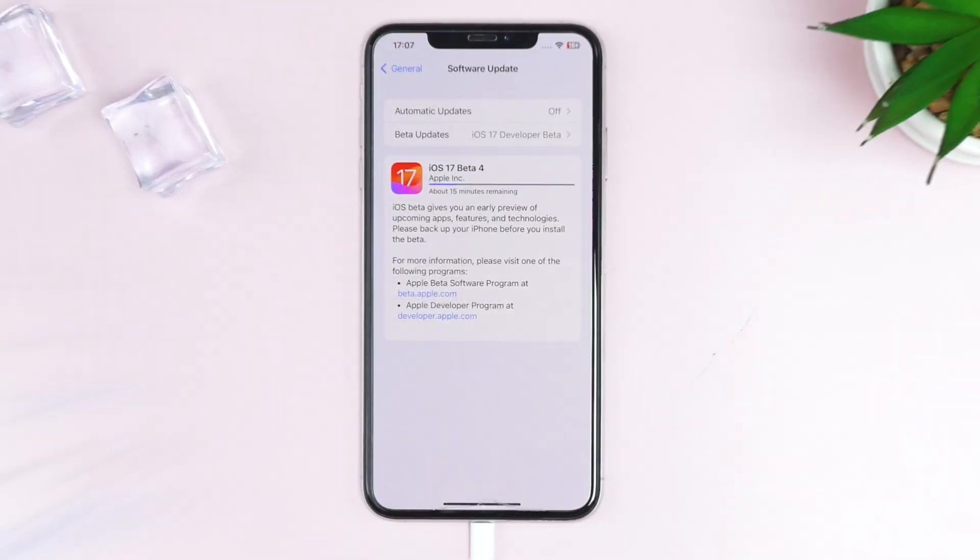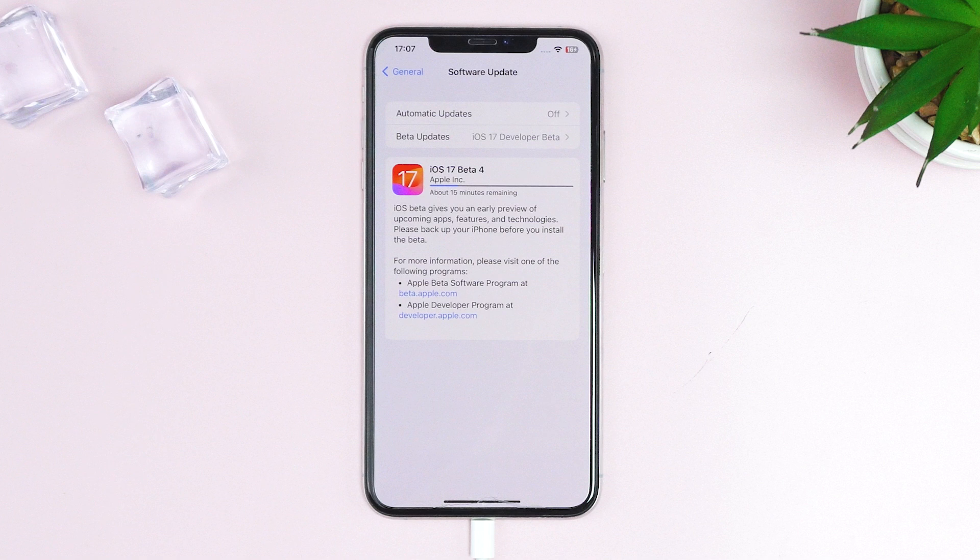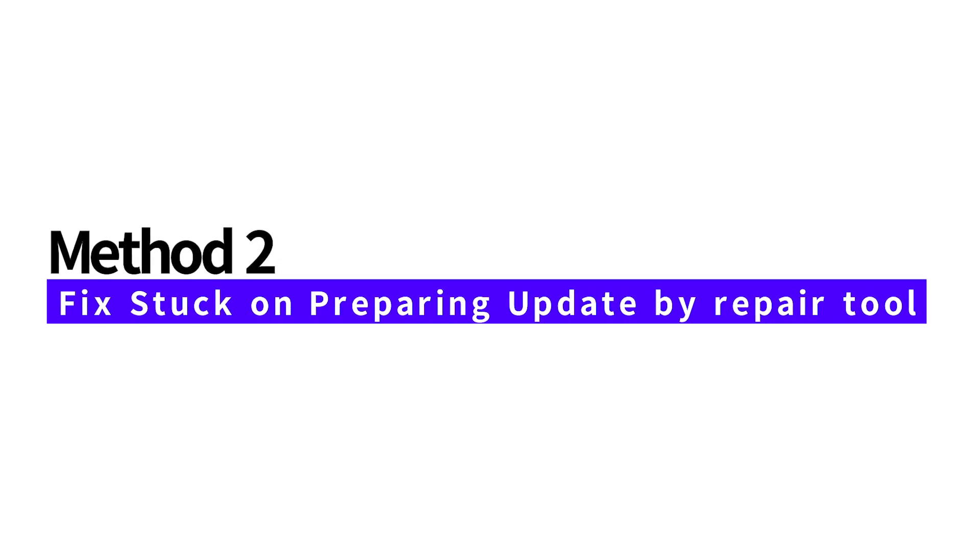If this did not resolve the issue, it's possible that you are facing some underlying iOS problems. An iOS system repair tool is the best way to rescue. Let's look at how to fix iOS 17 stuck on preparing update using a repair tool.